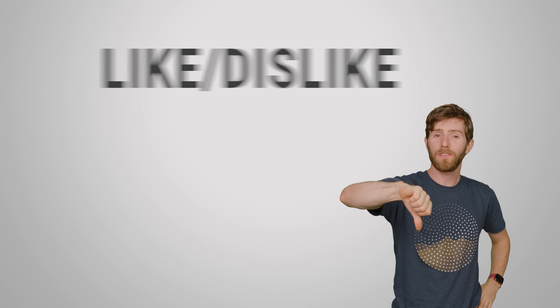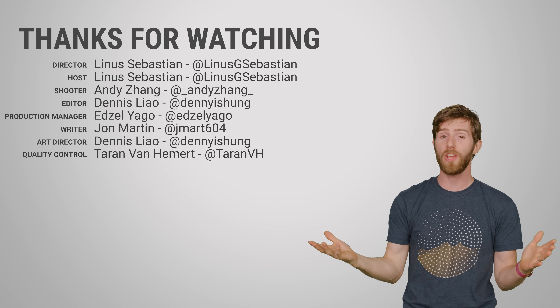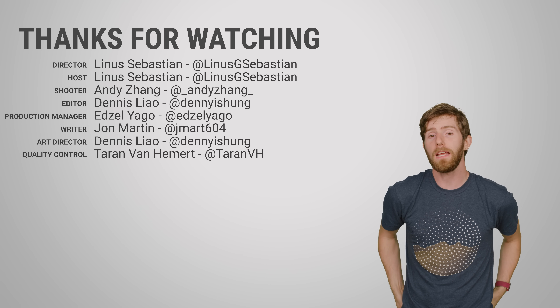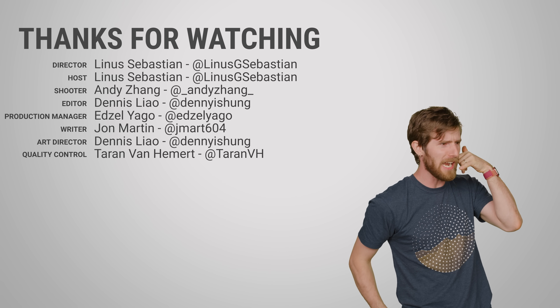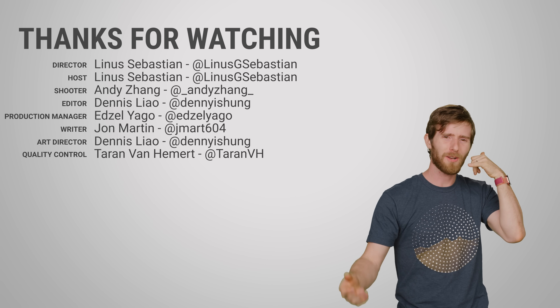So thanks for watching, guys. You can like or dislike, depending on how you feel. Check out our other videos and leave a comment if you have a suggestion for a future Fast As Possible — we do read the comments. And don't forget to subscribe, because if you do, your mother will call you and be like, 'Hey, why didn't you subscribe to TechQuickie yet?' You don't want your mom to call you about that. It's just awkward.